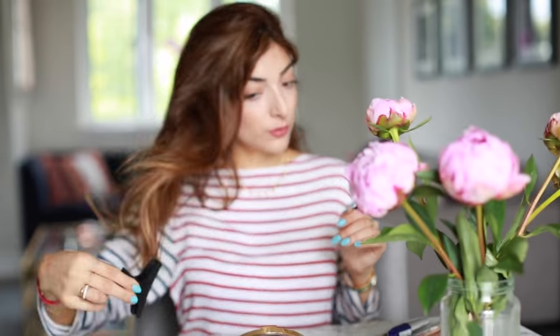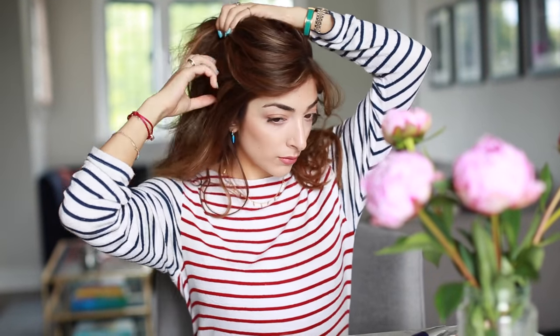For my Sunday hair, I'm really not too bothered — I just take it half up, half down, swish it around a bit, put a little clip in, and make it messy so it looks intentionally undone.